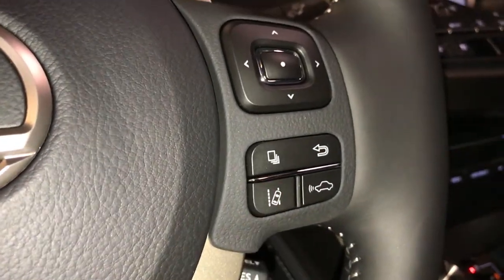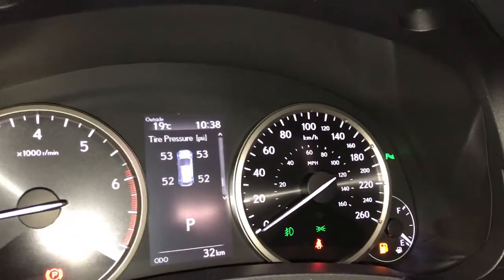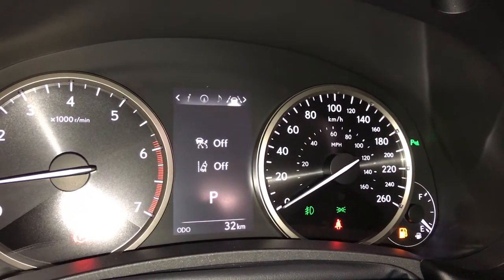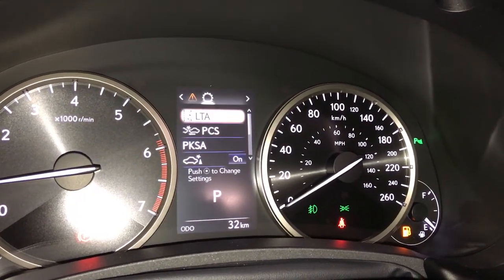Just above that you have your driver's information controls. You push this button and it displays on your screen just above you. You have direct tire pressure monitoring. It'll give you a compass, control your audio, cruise control, fuel, and your driver set settings.